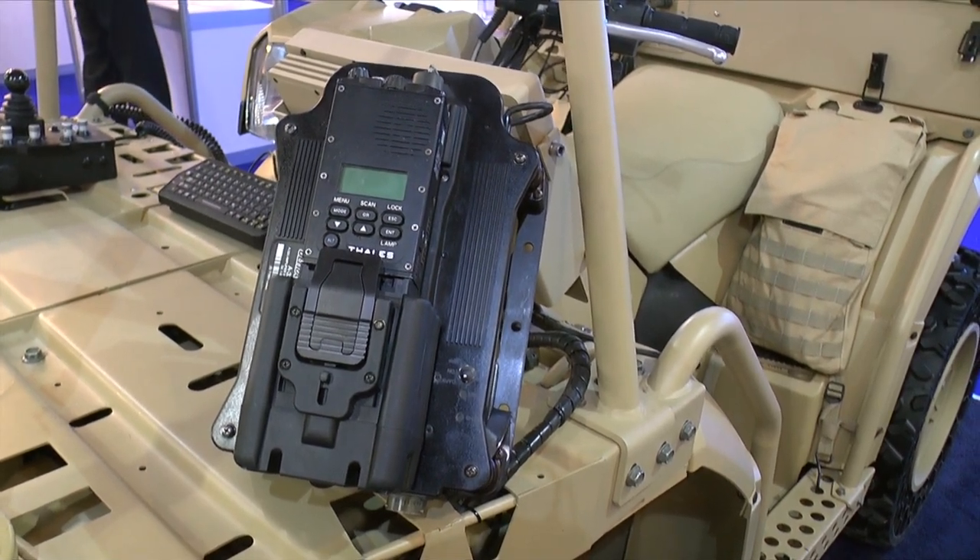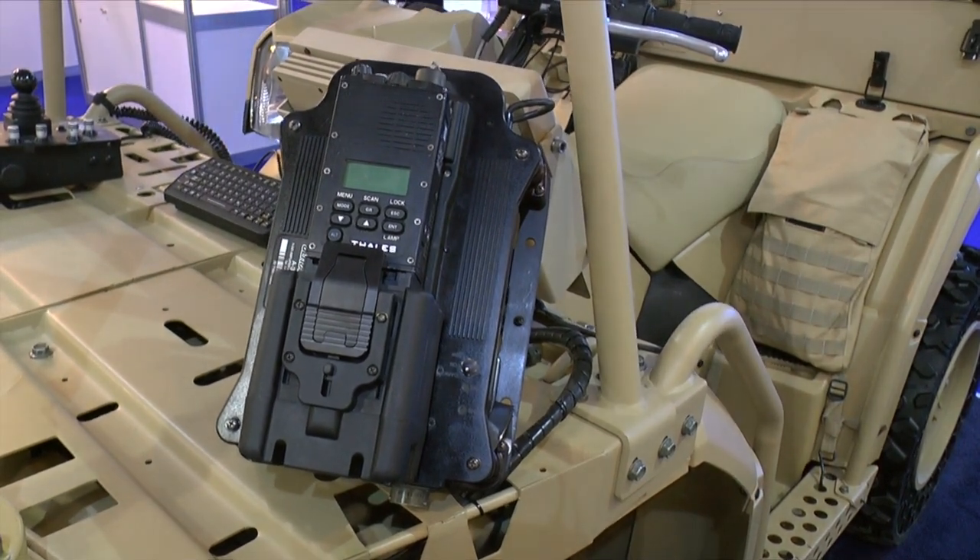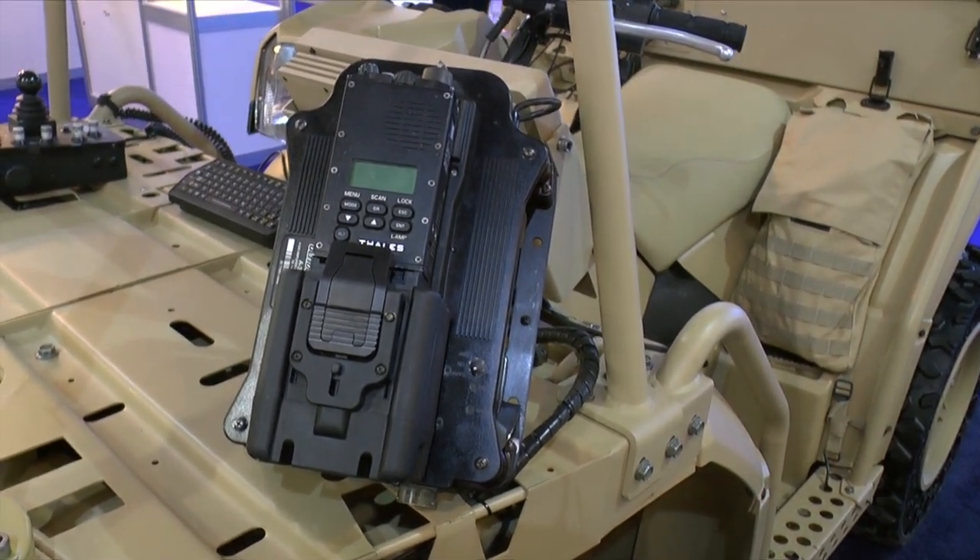From the integration perspective onto the platform, it obviously reduces the size, weight and power profile of the vehicle, so the power budget is managed accordingly.